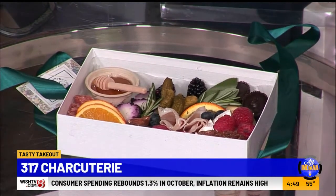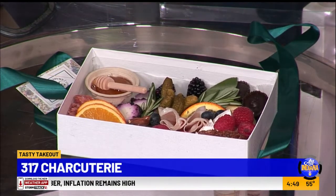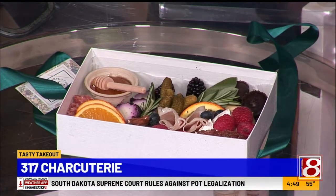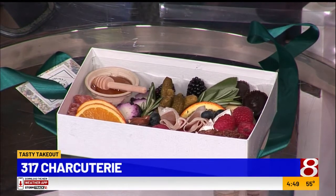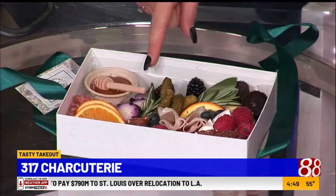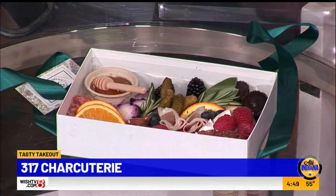So in this one — this is my two to three person box option — we have some brie, manchego, and blueberry goat cheese. That blueberry goat cheese everyone just loves. We say it tastes like blueberry cheesecake. That does taste very yummy — I know you're going to investigate that as a cheesecake fan.